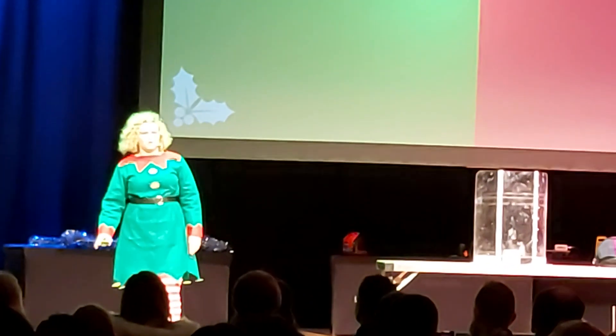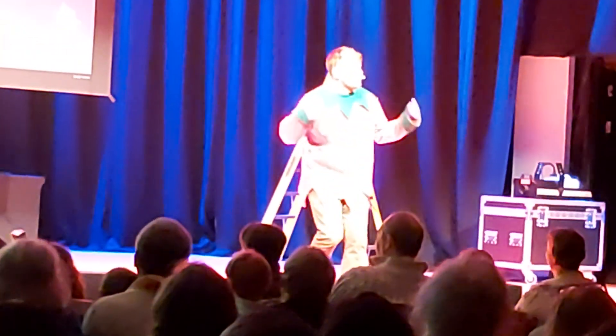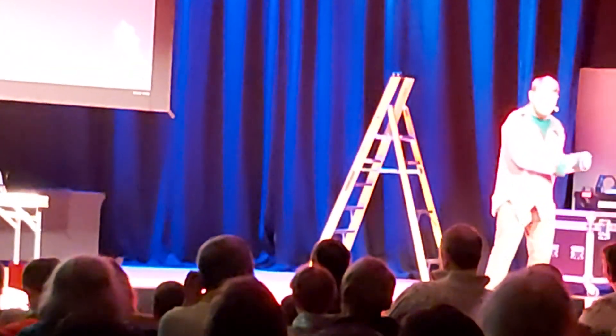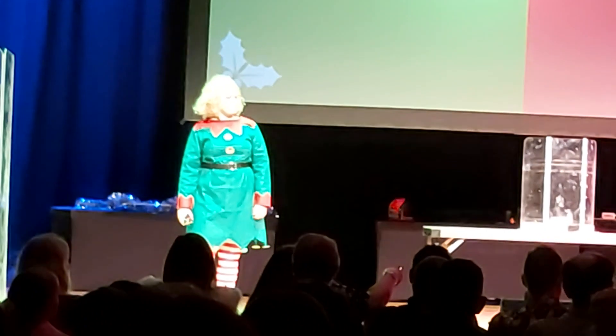Good evening everybody and welcome to our naughty or nice Christmas lecture. We are standard scientists in health, and we look after the naughty and nice risks of chemicals — just like health and safety. My name is Ely, I'm a chemist and an engineer, and I look after the nice list. My name is Alex, I'm a chemist, and I look after the naughty list. This evening we are going to decide whether a series of chemicals are naughty or nice. We're going to do some demonstrations, have some discussions, and then we want you to decide.